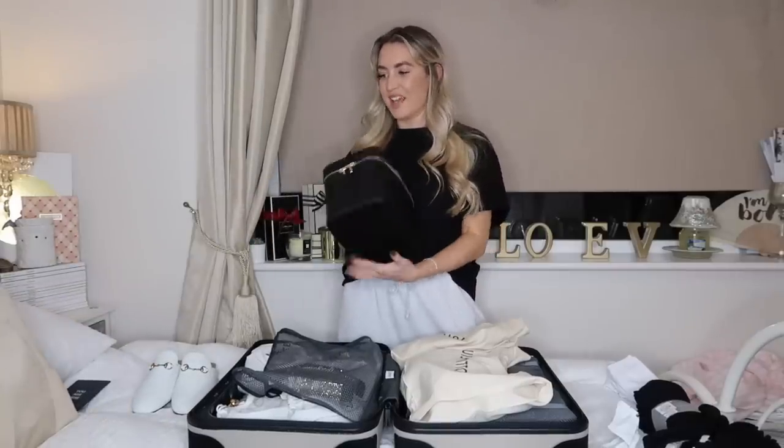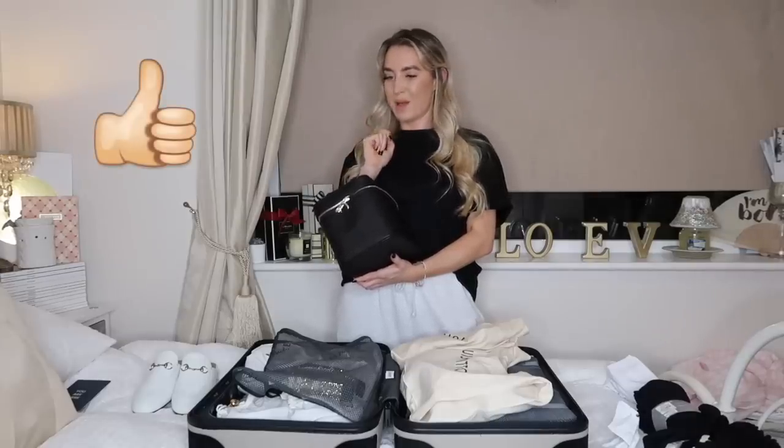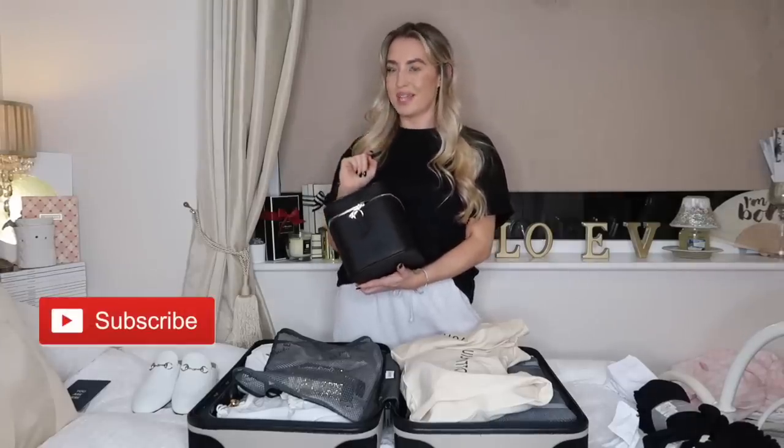So when I do my makeup tomorrow I'll do it bit by bit and then chuck it all into this case so I know I've definitely got everything. I just need to do toiletries and then add final bits. I also need to organise what I'm going to wear to the airport — airport outfits matter, you know.